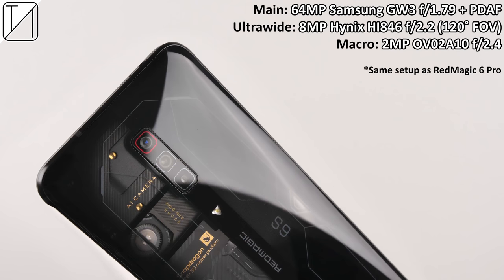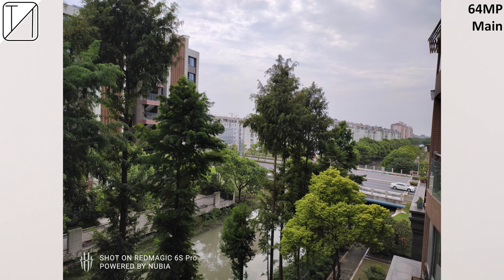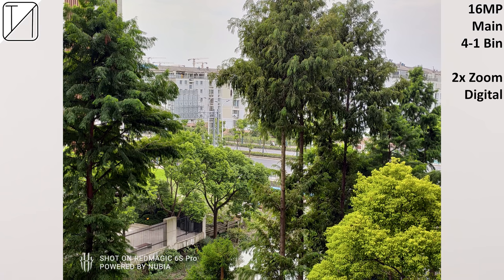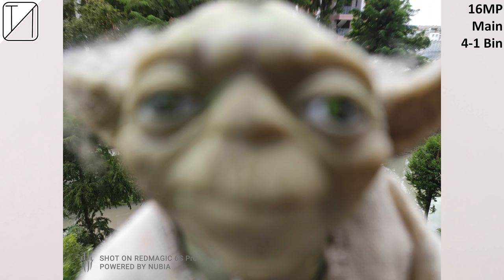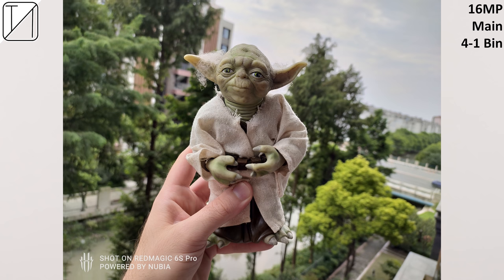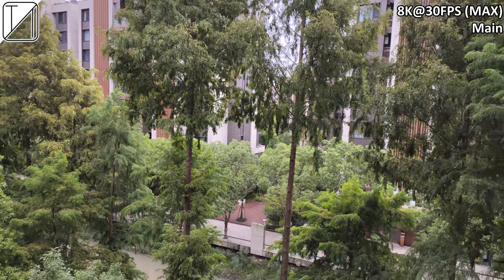At the back, we have a 64-megapixel Samsung GW3 main sensor, an 8-megapixel Hynix HI846 ultrawide snapper, and a 2-megapixel macro sensor. The ultrawide doesn't look too bad; the 64-megapixel shot looks pretty great; and the 16-megapixel pixel-binned shot looks even better thanks to AI. There's no telephoto camera, so 2x digital zoom is available, 5x doesn't look too bad, and 10x is the max. The 2-megapixel macro sensor is one of the best I've tested. The bokeh effect does as great a job as I've seen from premium flagship camera devices.